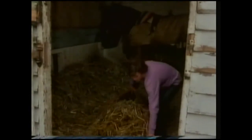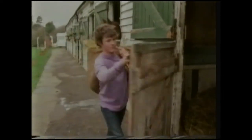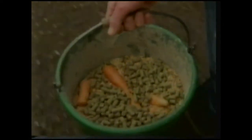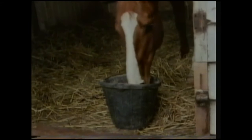A horse's toilet is its stable, so removing the dirty bedding is a daily chore. The body gains water mainly by drinking, but quite a lot comes from our food. Even what looks like dry food contains a surprising amount of water, as we can see by a simple experiment.